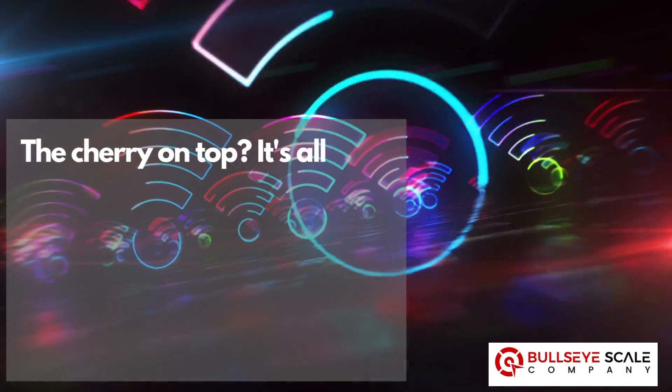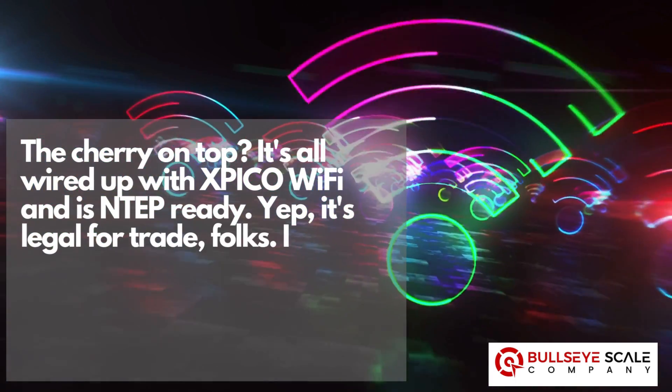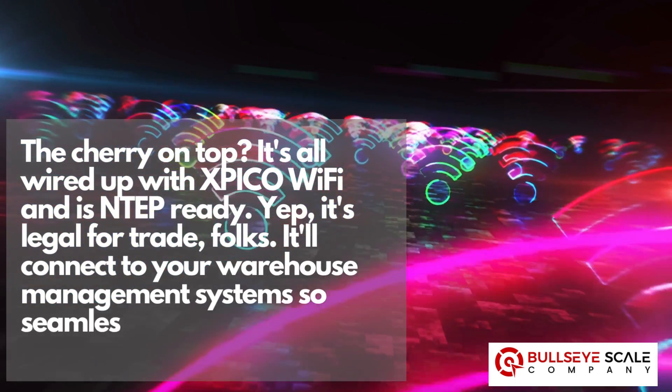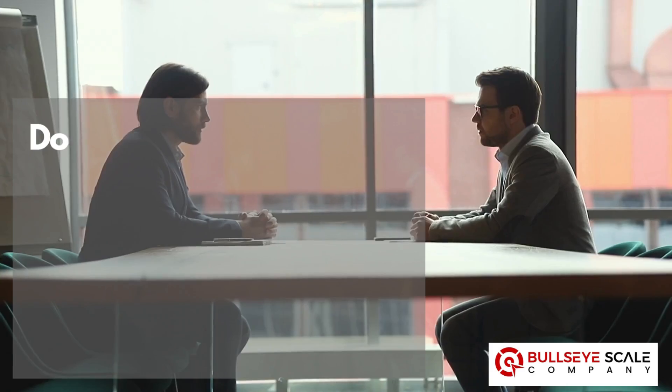The cherry on top — it's all wired up with XPICO Wi-Fi and is NTF ready. Yep, it's legal for trade, folks. It'll connect to your warehouse management system so seamlessly, it'll feel like a walk in the park.